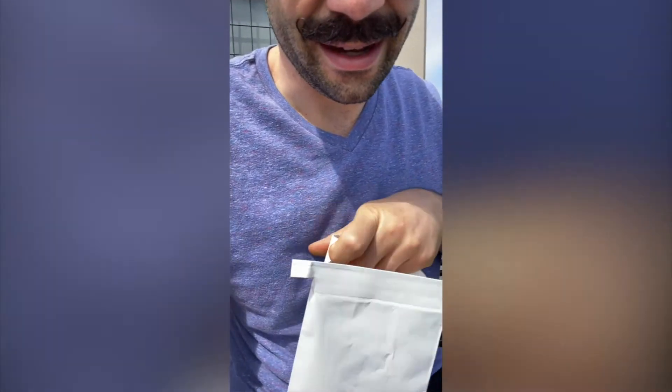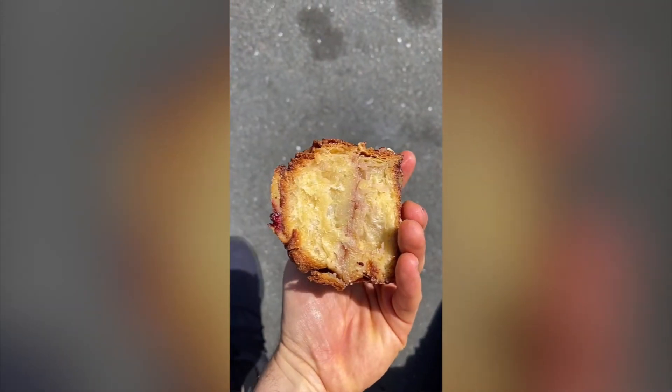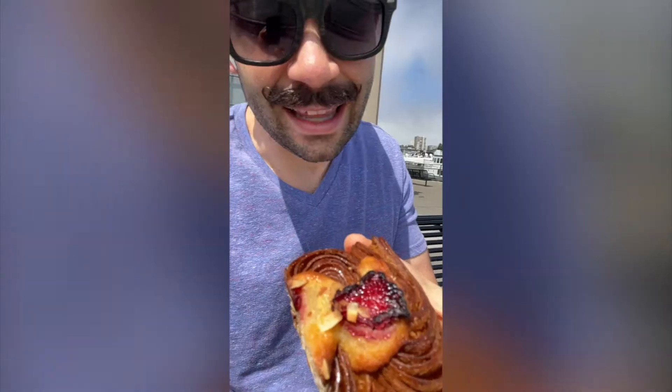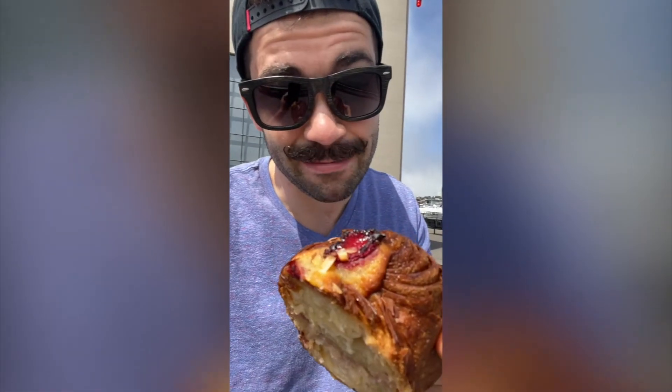We'll open this thing up. What we have here is a brioche fouillette. It is layers upon layers of flaky pastry laminated with butter, brioche, white chocolate, twice-baked strawberries, almond paste, and almonds. I mean, does life get much better than this?